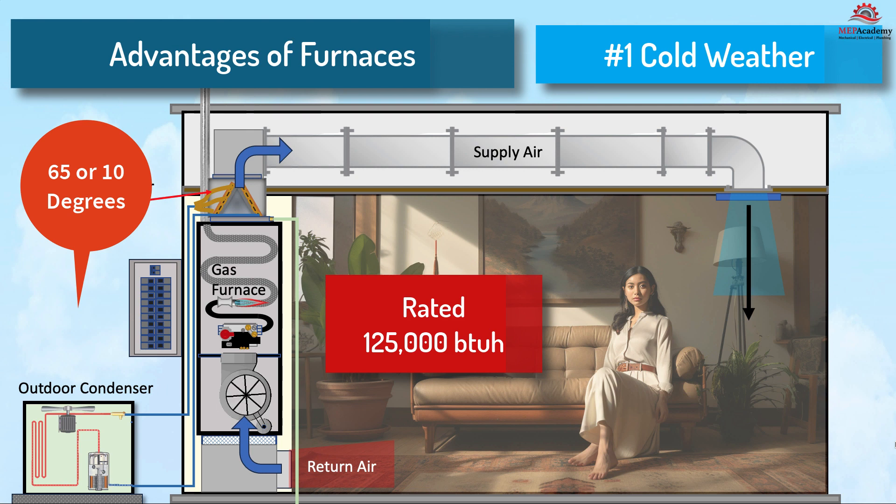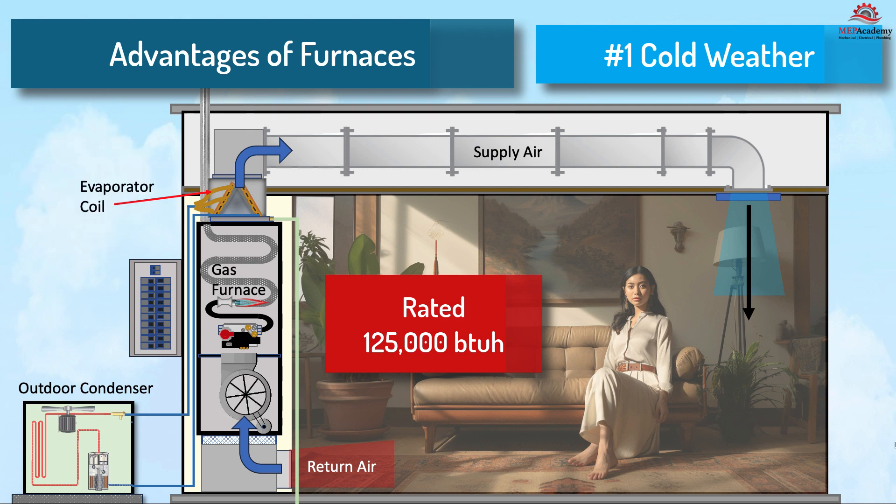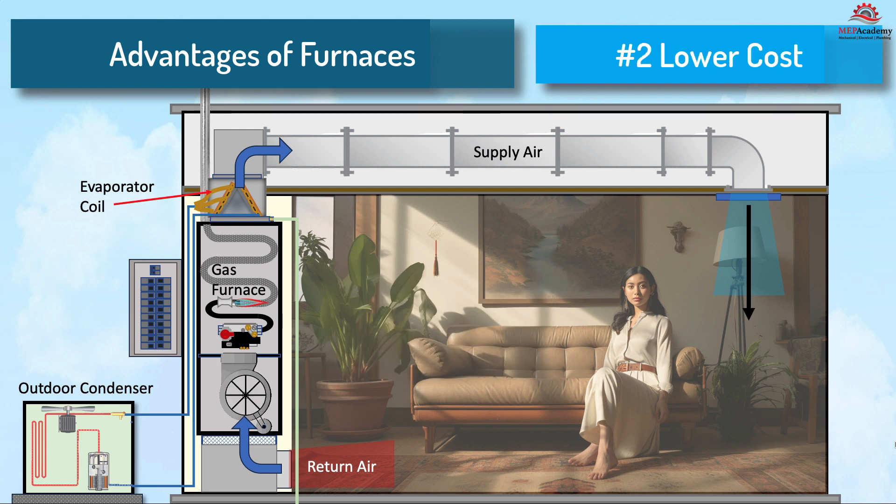This is not the same for heat pumps, whose capacity is reduced as the weather decreases, as previously discussed. Number two: lower upfront cost. Furnaces are often more budget-friendly when it comes to installation costs. As previously stated, heat pumps may require an electrical upgrade. Number three: quick warm up. Furnaces can heat a home rapidly, providing almost instant comfort. Number four: longevity. Well-maintained furnaces can have a long lifespan.